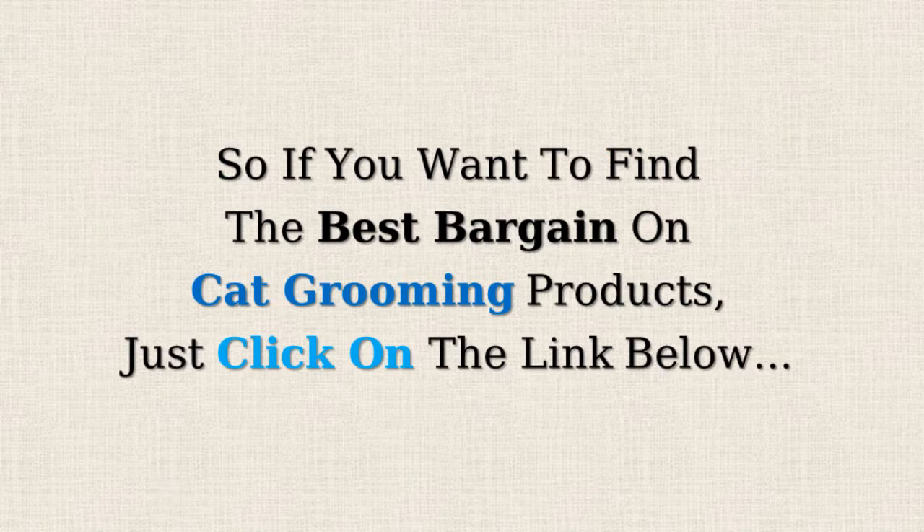So if you want to find the best bargains on cat grooming products, just click on the link below.